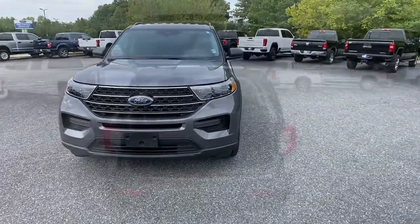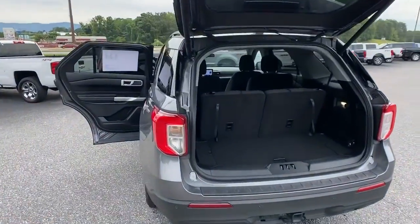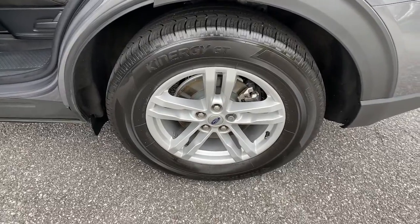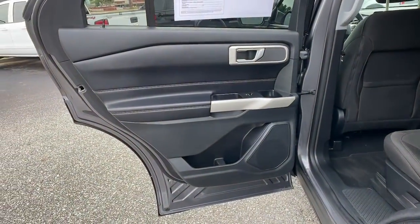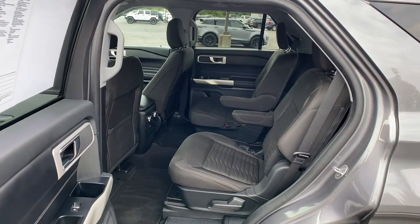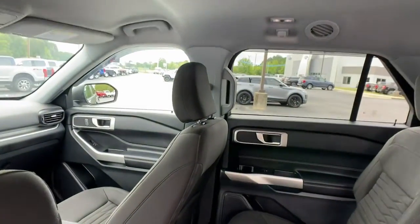These are just some of the great options this vehicle comes with: keyless entry, remote engine start, power passenger seat, power liftgate, dual zone AC, electronic stability control, heated front seat, power driver seat, aluminum wheels, and intermittent wipers.